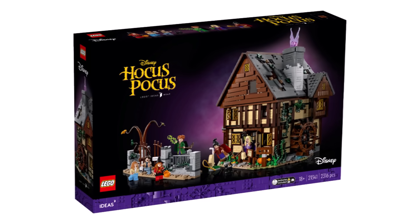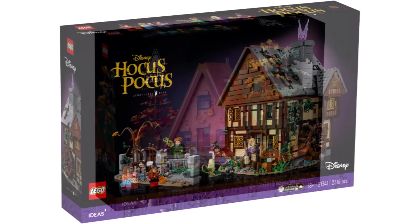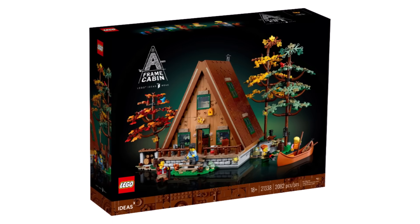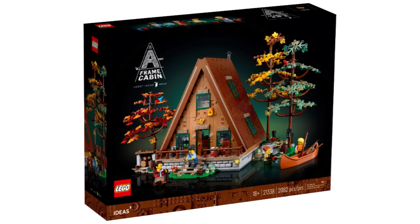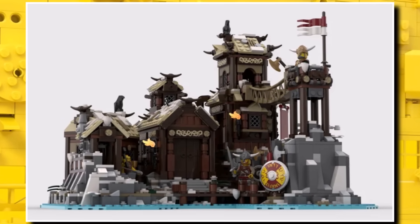The LEGO Ideas line has been on a roll with bringing out so many amazing sets this year, from the LEGO Disney Hocus Pocus just a month ago, to early in the year when we saw the non-licensed A-frame cabin — there's really been something for everyone. And finally, we have some first information on one which has been so highly anticipated for such a long time.